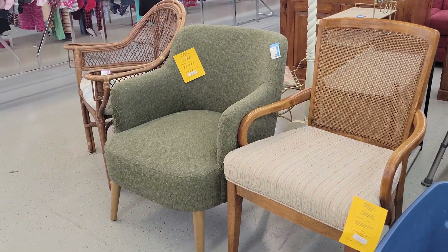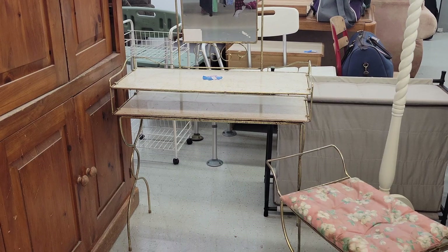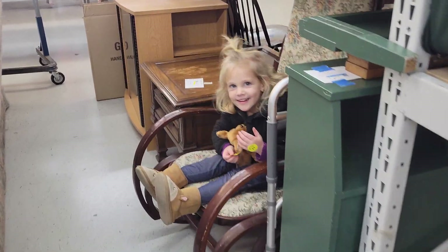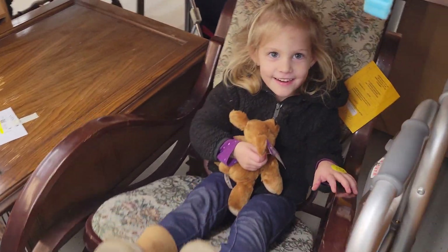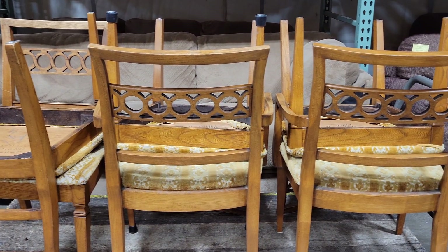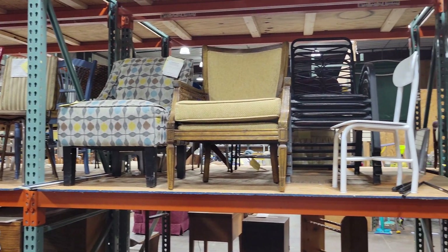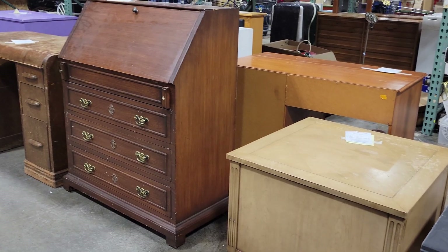Thrift shops are great — some of my favorites are Goodwill, Restore, and Salvation Army. The key is to be there frequently. A little trick: if you know an area is having a neighborhood yard sale, check that following Monday and Tuesday, because people will take unsold items to local Goodwills and they'll put them on the sales floor a couple days after. Also, January is a major clean-out month — people are trying to declutter. Maybe have a list on your phone so you don't forget what you're looking for. Watch out though, because thrift shops sometimes overprice their items, so always check online to make sure it's a good price.